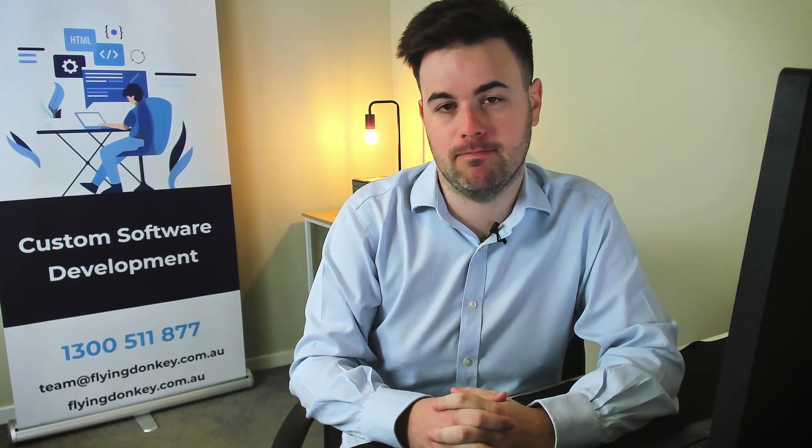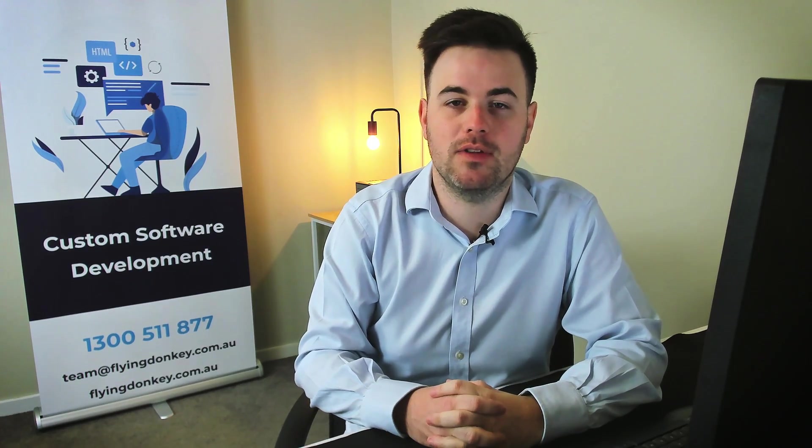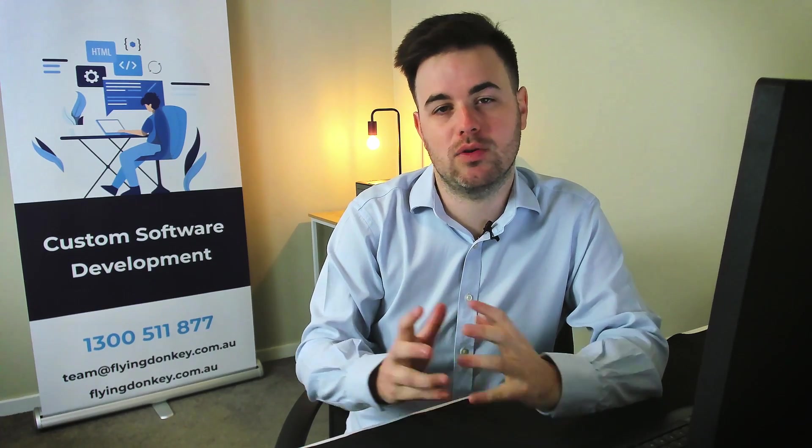I'm available for 30-minute consultations — book below. I'll happily sign an NDA to discuss any issues you have and see how we can help make your product even better and ultimately make your company more profitable.